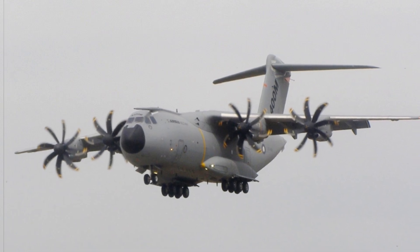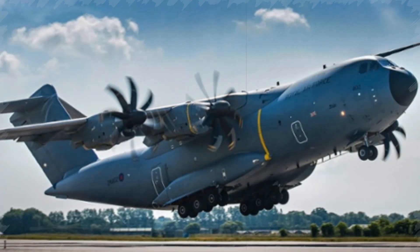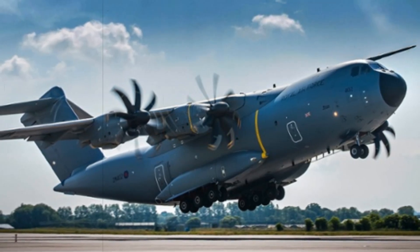Capable of hauling up to 37 tons or 116 fully equipped paratroopers, the A400M accommodates heavy military equipment such as Boxer armored vehicles, NH-90 and CH-53 helicopters, and standard NATO pallets.